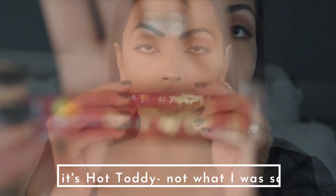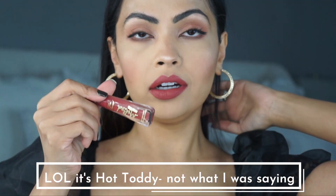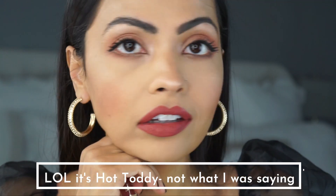Next I'm going to move on to Hotty Toddy. Here is Hotty Toddy — I love it, it is gorgeous. Again, this looks great with my eye makeup. I think I'm going to wear this one a lot. These are super comfortable and matte.